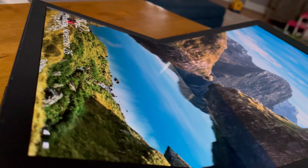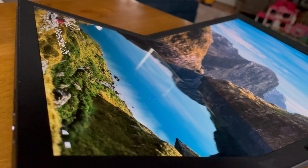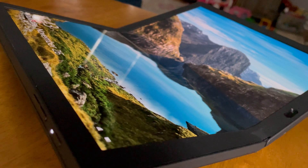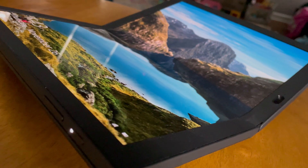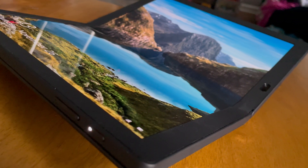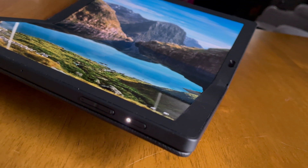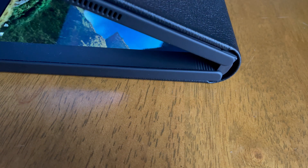Lenovo essentially took everything from a laptop and stuffed it into a tablet. There's a fan, 8 gigabytes of RAM, and an Intel processor. They basically had to re-engineer everything to make it fit, and they also had to account for the fold in the middle of the device. It folds with accordion-type hinges — very smooth and very nicely designed.